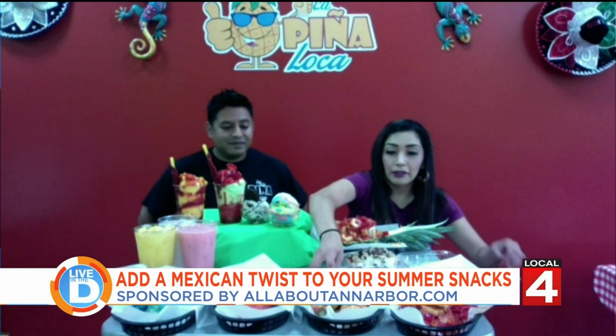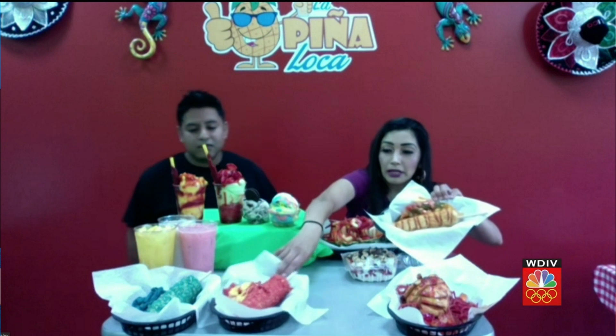Some of our most popular would be these right here — they're called elote locos, also known as street corn. We have different varieties: the original has cheese, queso, and mayo with a drizzle of hot sauce. But we also have Doritos, hot Cheetos, and Takis. We also have it in a cup — that's called esquite, same toppings but in a cup, easier to eat.